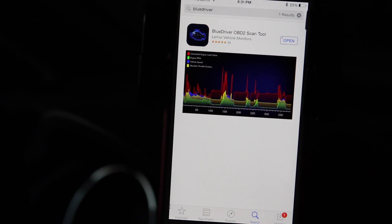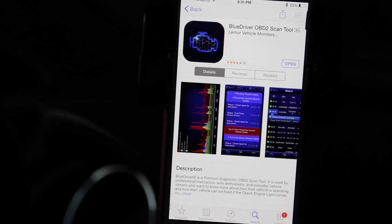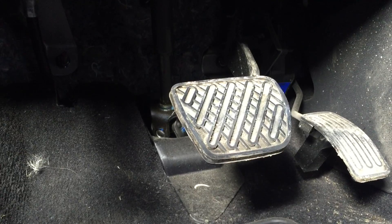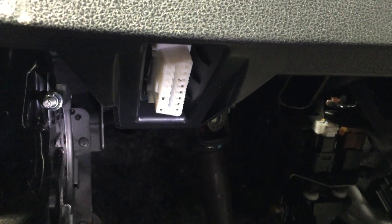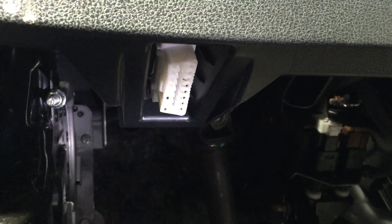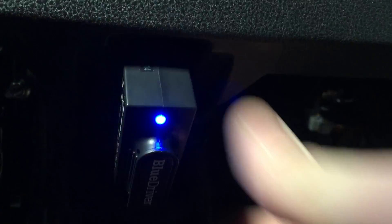Setup is a snap. First, you download the free Blue Driver app. Then you just need to know where your OBD2 port is. For most vehicles it's located under the steering column, but it can be in other places, so you may need to check your vehicle's manual or do a quick check online. Once you've found the port, you simply plug the device in, pair it via Bluetooth, and that's it. Turn on your vehicle, launch the app, and you're ready to go.